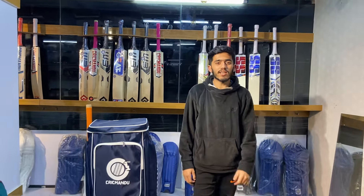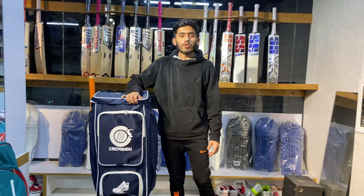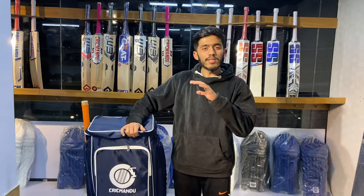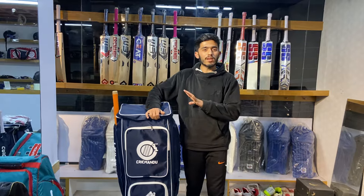Hello everyone, welcome to the channel Crickmandu. Today we have a very special video. We are going to have a budget friendly kit set. This kit set is $13,500. This is a full kit set for Crickmandu and a maximum kit set for Crickmandu.